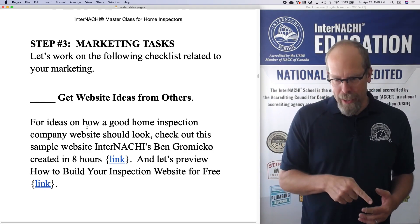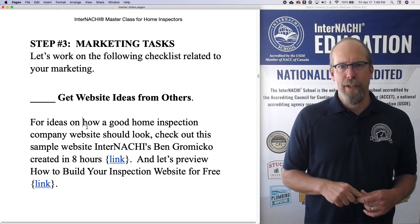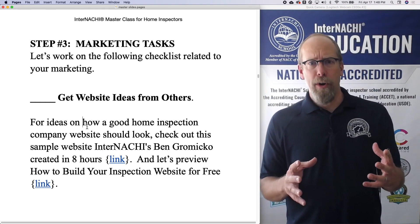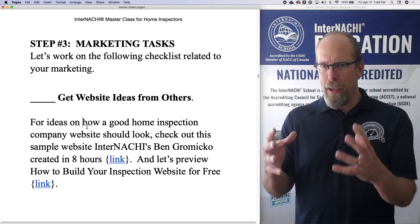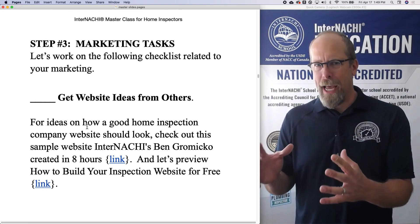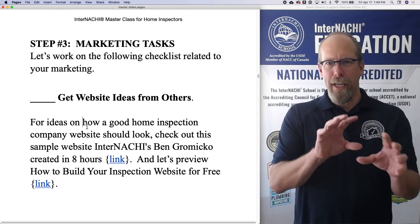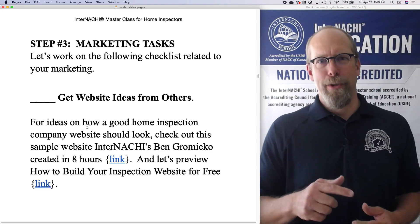Now click that link and let's take a class together and watch how to build your inspection business website for free — and when I say for free, it is absolutely free, zero dollars. Let's really get into developing your website. I would play this training video while you have your free Weebly account open — that's what we went through in the previous sections of this course. Let's build your website together: play the video, pause it, build your website, play the video, pause it, build your website. Click that link, play that video, and let's do that course together.